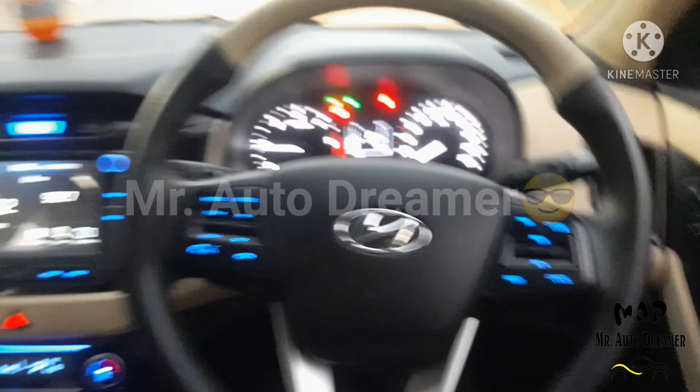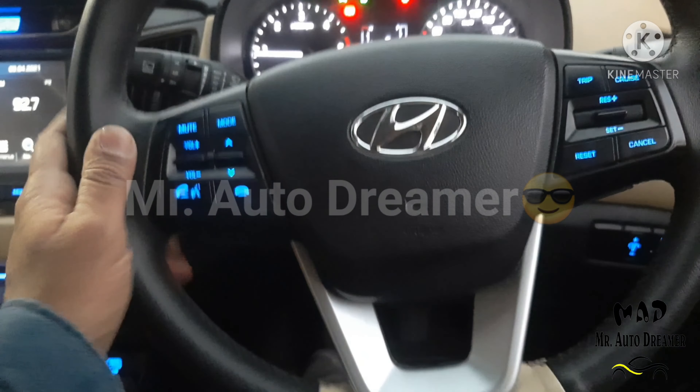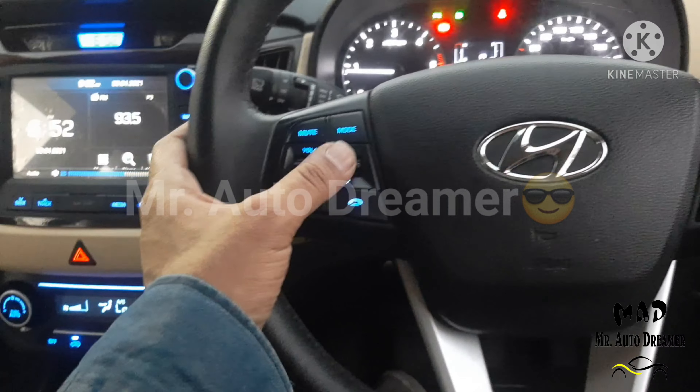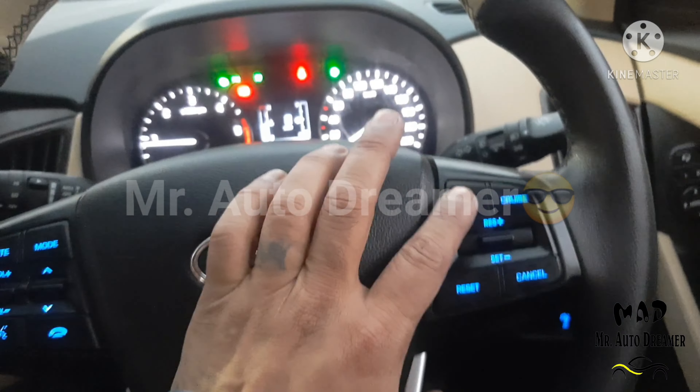This is a three-spoke electronic tilt leather-wrapped steering wheel with dual airbag and horn. Silver highlight is available here. Left controls handle the infotainment system, right controls handle mid key functions, and cruise controls are also on the steering.